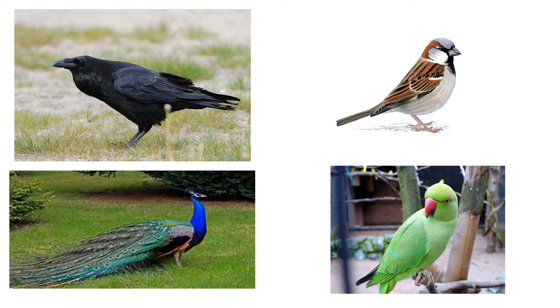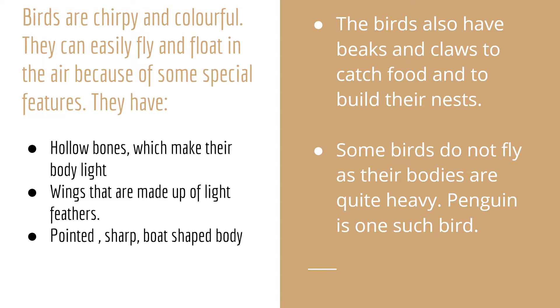Look at this picture. These are different colorful birds. Birds are chirpy and colorful. They can easily fly and float in the air because of some special features they have: hollow bones which make their body light, wings that are made up of light feathers, and a pointed boat-shaped body. Birds also have beaks and claws to catch food and to build their nests. Some birds do not fly as their bodies are quite heavy. Penguin is one such bird.